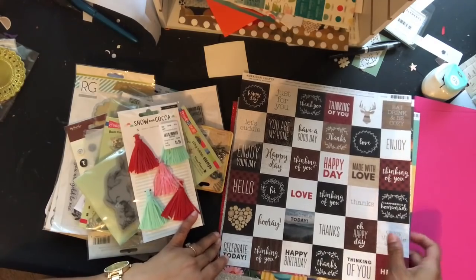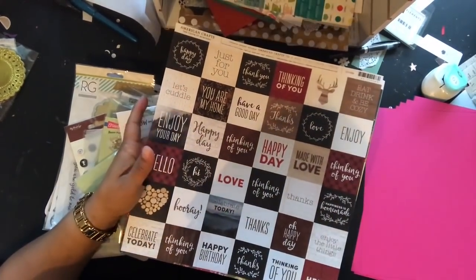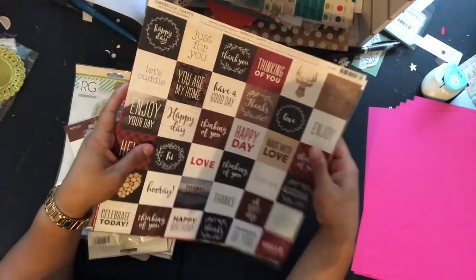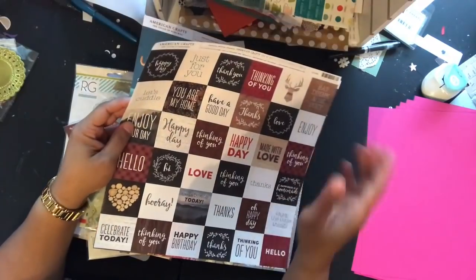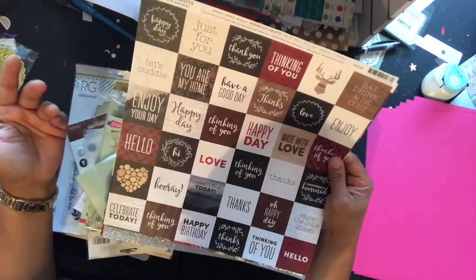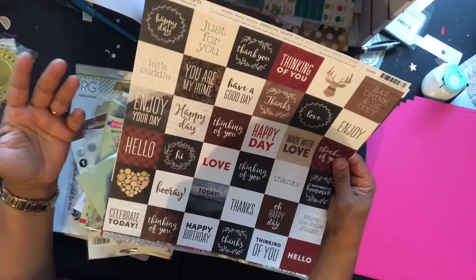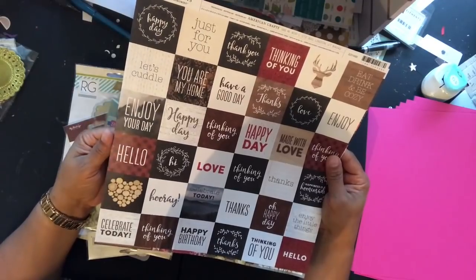Now for Joann's — I wasn't paying attention and they had their paper on sale, so I picked up three sheets by American Crafts that were actually not on sale, but I thought they were. They were only $0.79, but I got them primarily because I thought they were on sale. If not I would have waited, but I didn't read the sign — it said 'specialty paper.'